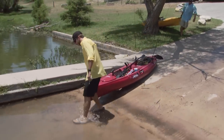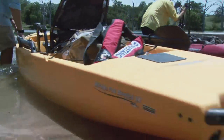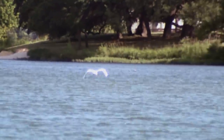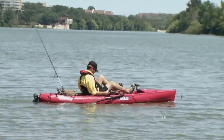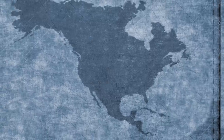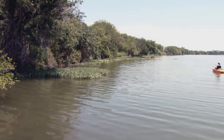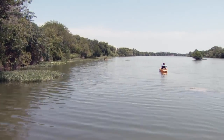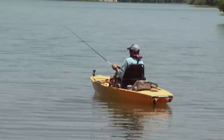Welcome back to Americana Outdoors. We're in the Texas Hill Country with Will and Cody. They're launching their Hobie kayaks onto a small impoundment on the Guadalupe River for a short float on a warm summer afternoon. The Guadalupe is a small river that winds its way from its headwaters in Kerr County down to the Gulf of Mexico. Today we're on the upper stretches on a small impoundment near Kerrville, Texas — a section of the Guadalupe River.